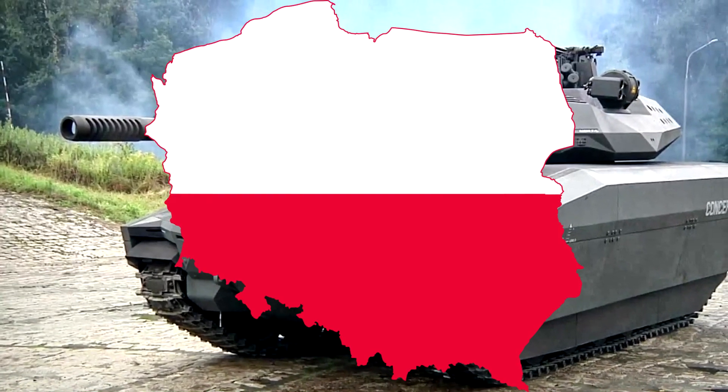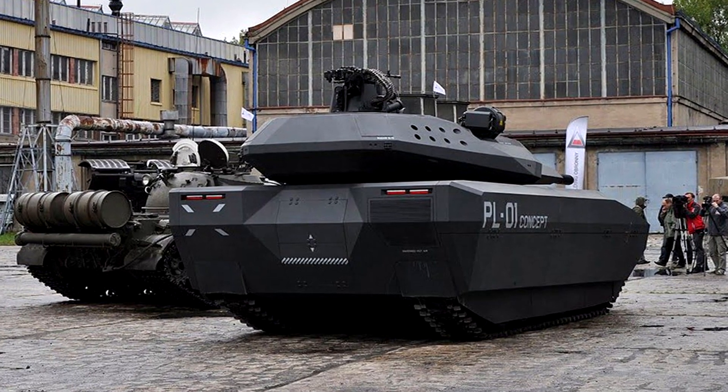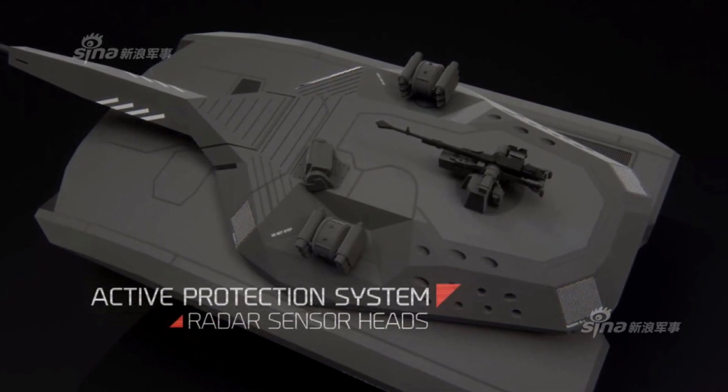PL-01 is a Polish light tank with a modular ceramic aramid shell and additional armored plating, capable of providing a full range of protection against a variety of projectiles, improvised explosive devices, and landmines.